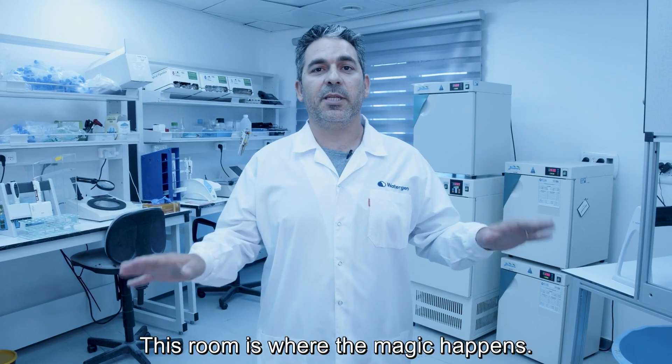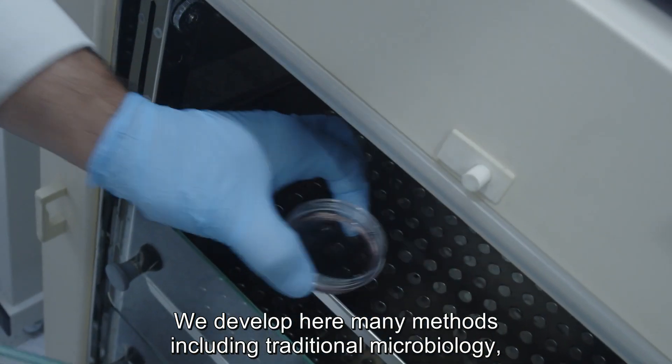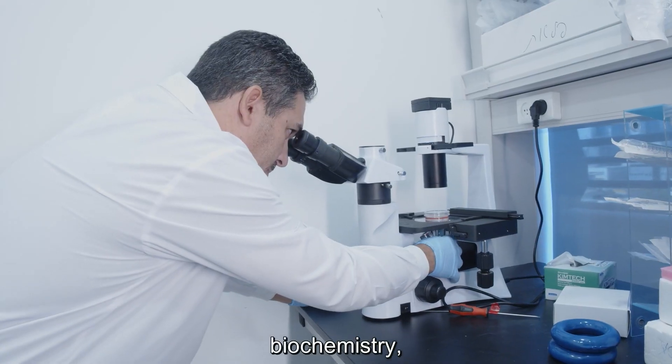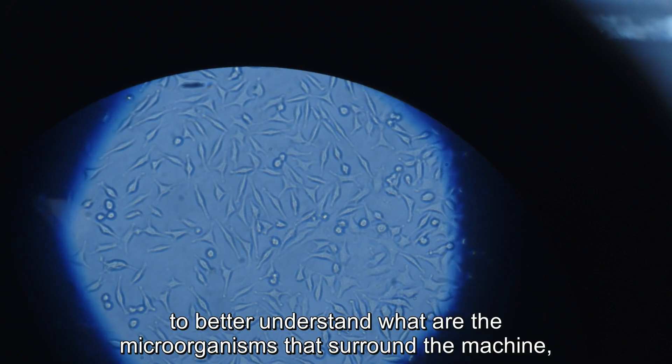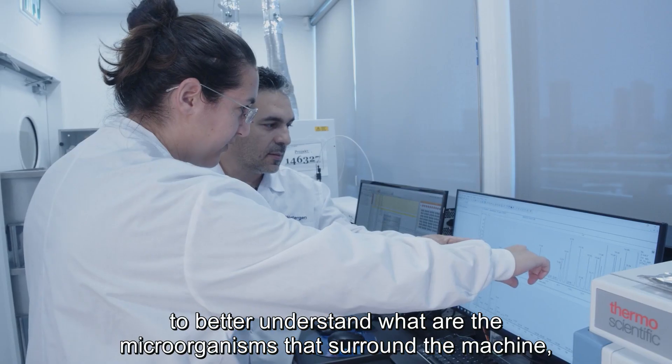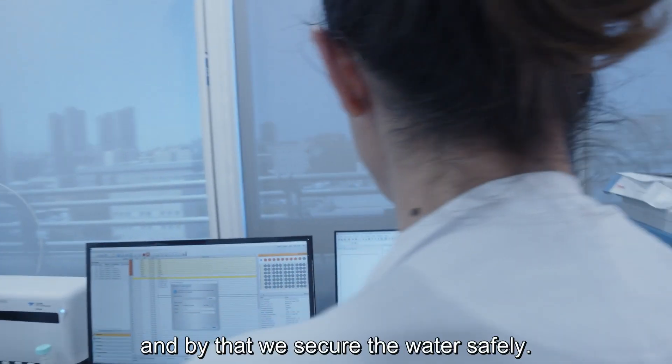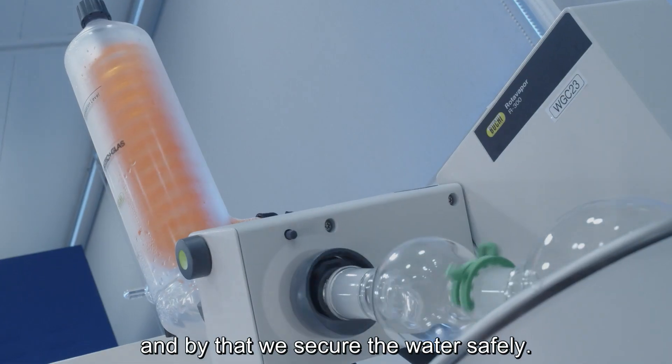This room is where the magic happens. We employ here many methods including traditional microbiology, biochemistry, and molecular biology to better understand what microbes or microorganisms surround the machine, how we prevent biofouling, and by that we secure the water safe.